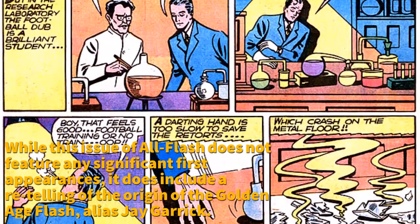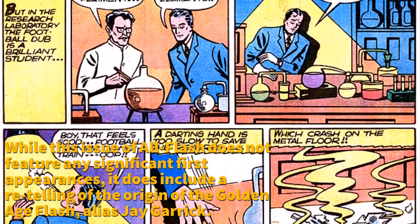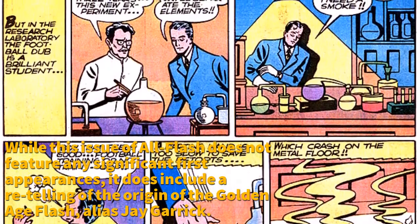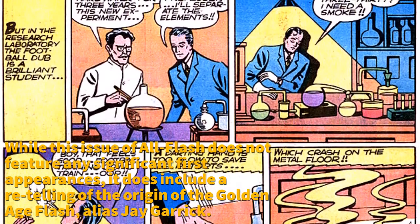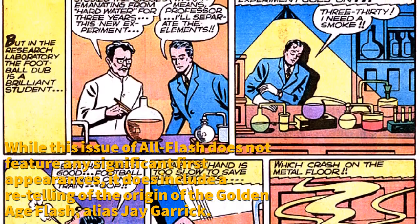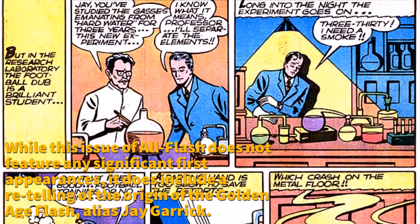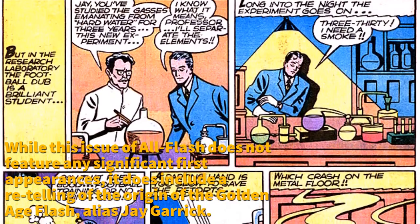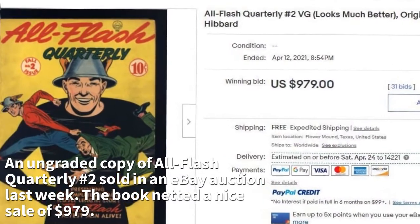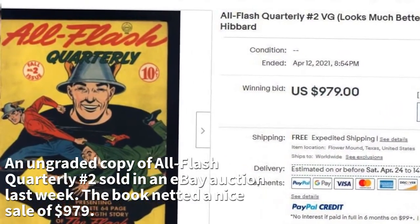While this issue of All Flash does not feature any significant first appearances, it does include a retelling of the origin of the Golden Age Flash, alias Jay Garrick. An ungraded copy of All Flash Quarterly Number 2 sold in an eBay auction last week, netting a nice sale of $979.